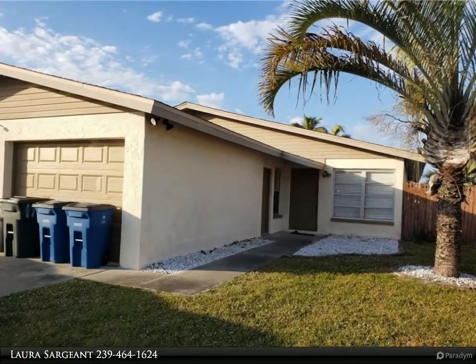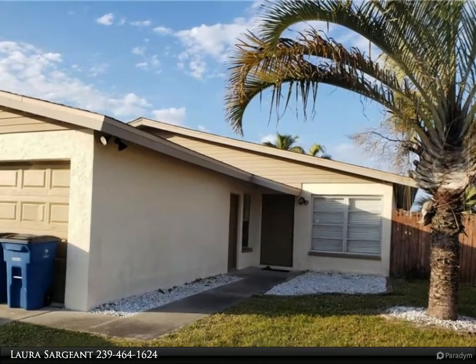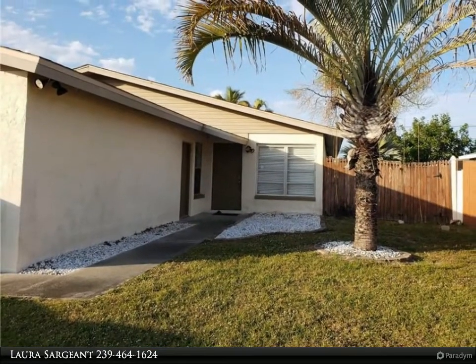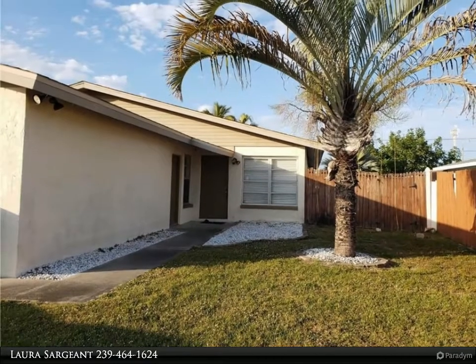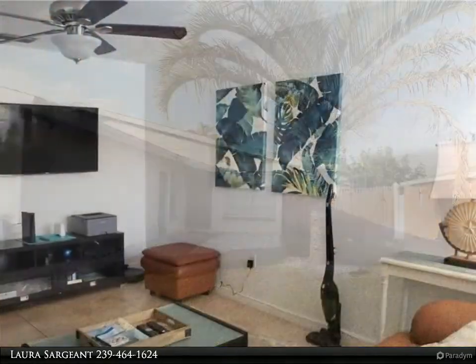This Four Seasons Realty LLC property video is presented by Laura Sargent. Won't last — super convenient, less than four miles to Fort Myers Beach and Sanibel Causeway. This spacious two bedroom, one bath furnished duplex with a single car garage.